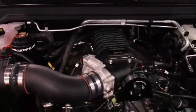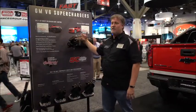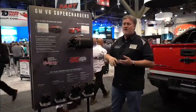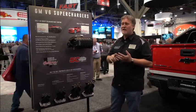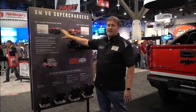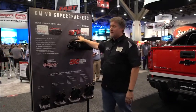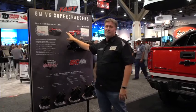The Camaro has that sporty Camaro feel to it, while with the truck we've optimized the torque, giving you the power you need whether you want to tow a boat, haul dirt bikes, or anything like that. We've utilized all this technology to make a vehicle that's also great as a daily driver — when you're driving daily you don't really know the supercharger is there, but when you need it, it's there.